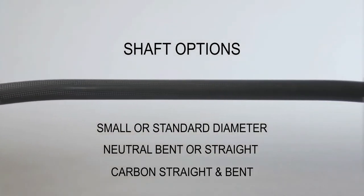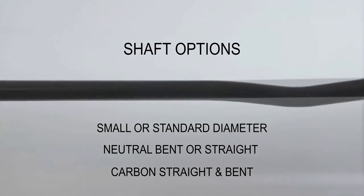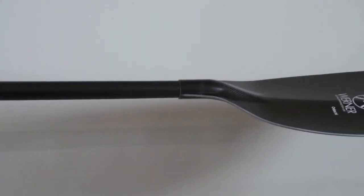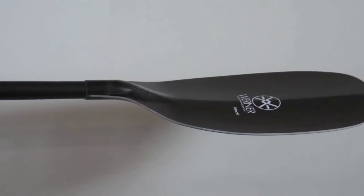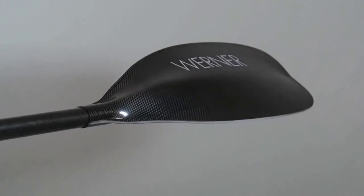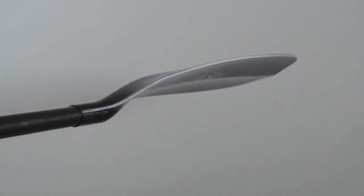Specific to the Adachi will be a carbon straight shaft, tested and designed to closely match the flex and strength of our fiberglass shaft, with a lighter overall weight to save every bit of energy. This specific design will make the Adachi the best choice for aggressive forward strokes and faster race times.